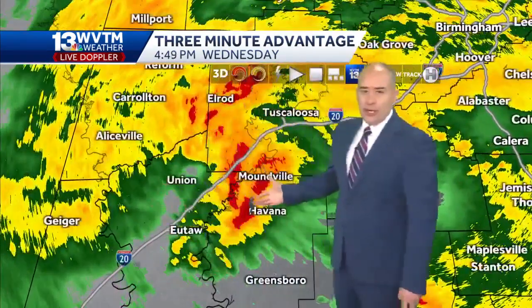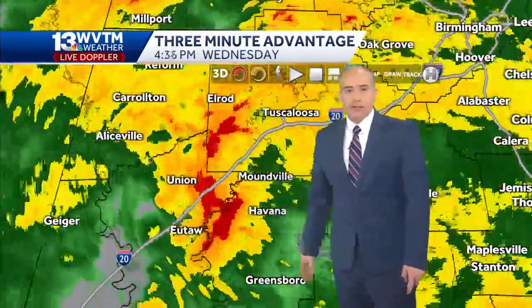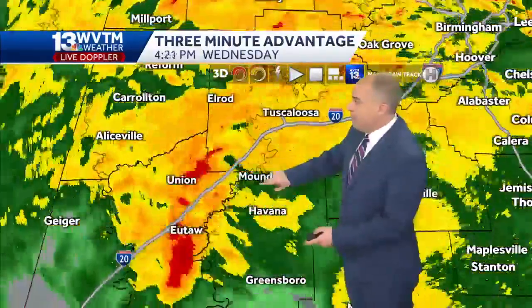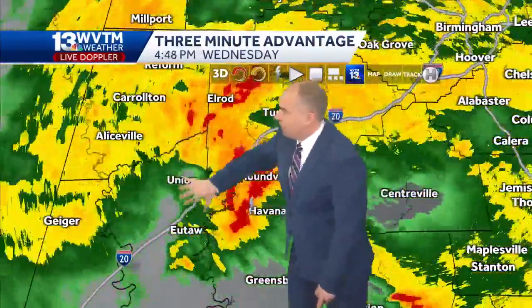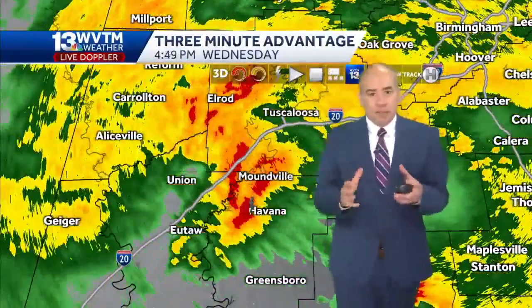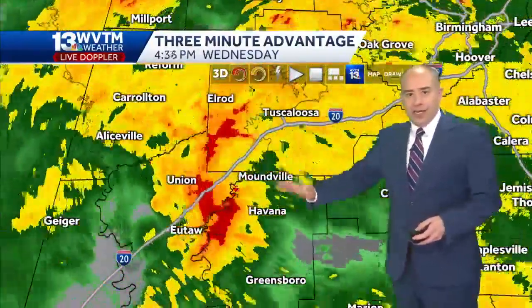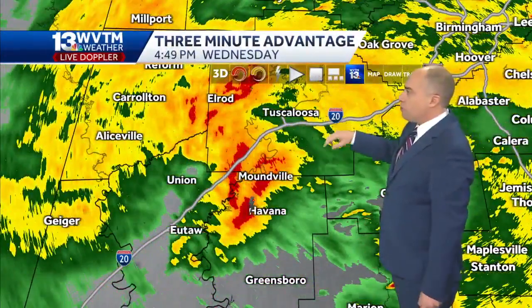There's a storm south of Tuscaloosa that has come across Greene County and now Hale County. This one — I wouldn't be surprised if we don't have some 30 to 40 mile per hour plus wind gusts with it, as it's moving through Havana Junction and Moundville, tracking toward the northeast with almost a little bit of overall rotation to the storm system. A mesoscale area of low pressure has developed between Tuscaloosa and Livingston, riding up along that, and sometimes that can be a bit of a trouble spot for us.